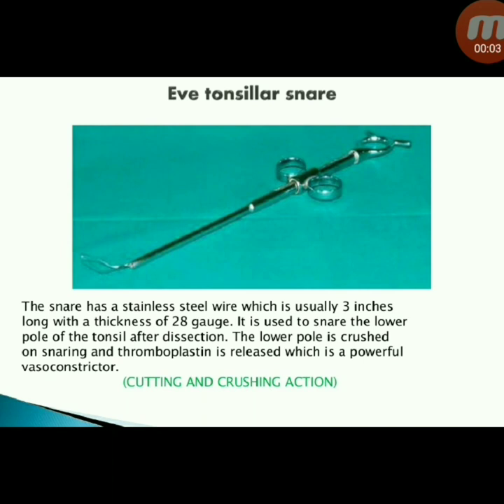Next instrument: Eve tonsillar snare. The snare has a stainless steel wire, usually three inches long with a thickness of 28 gauge. Used to snare the lower pole of the tonsil after dissection; the lower pole is crushed on snaring and thromboplastin is released, which is a powerful vasoconstrictor.